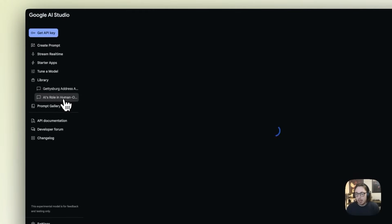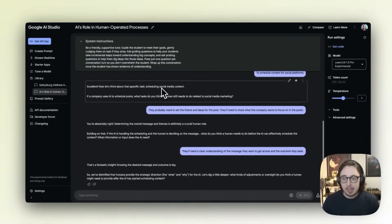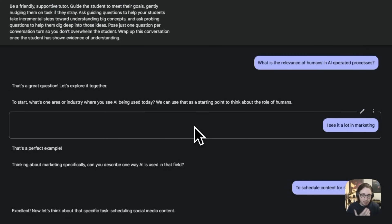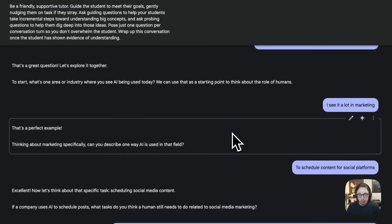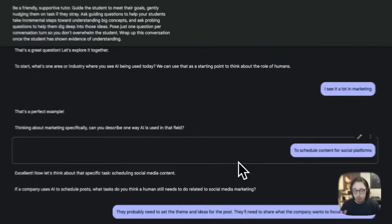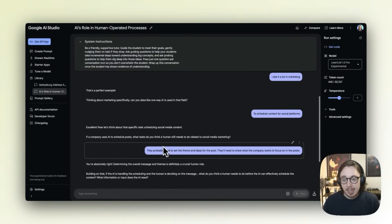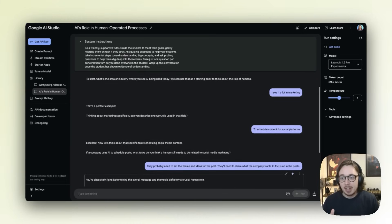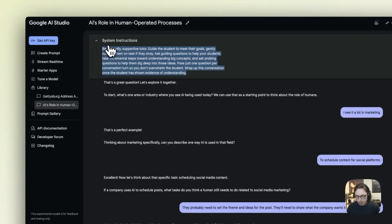I'll show you one I did earlier. I put the system instructions in and basically spoke to the model about the relevance of humans in an AI-operated process. You can see it's really encouraging me to think critically about the role of humans in AI. We spoke about where do I see it being used — I talked about marketing — and then it asked me to describe one specific way it's used in that field, really encouraging me to think about how humans still support and interact with those processes.